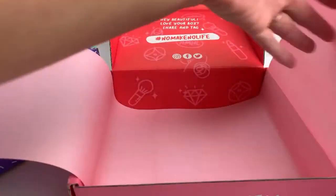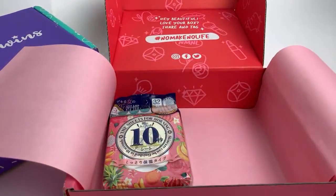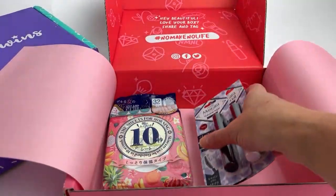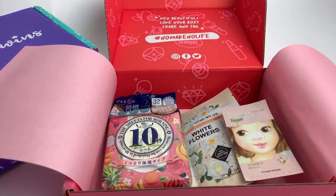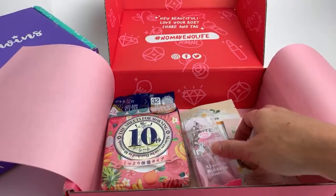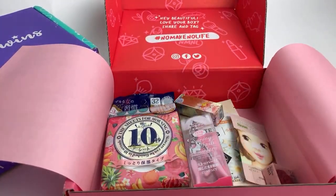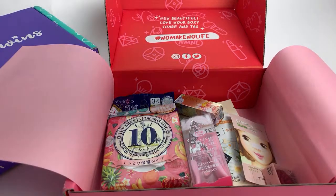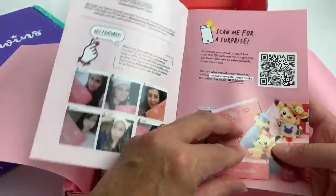Tomorrow I will have two videos to share with you guys and we'll get back to the shopping videos. I'm going to try to do two videos Thursday, two videos on Friday, and two on Saturday. This was the Blossoming Beauty box by No Make No Life.